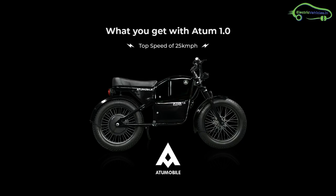Hyderabad-based Atom Mobile unveiled its first electric bike, Atom 1.0, recently. The company claims they did three and a half years of R&D on this bike.